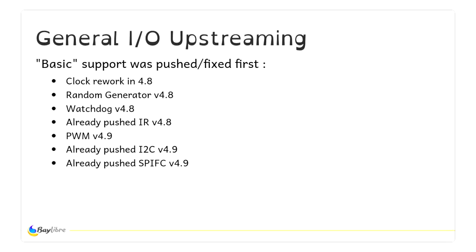So you can at least use a complete headless station, and you can start having a desktop station without hardware 3D acceleration. First we pushed all the basic support, which is always the same round of drivers you push when you upstream a SOC: the clock, the watchdog, the PWM, the I2C, the infrared, the SPI — the classic first upstreaming.